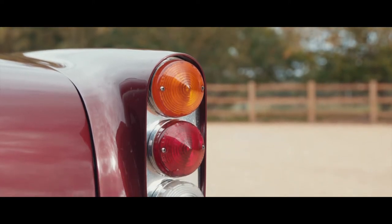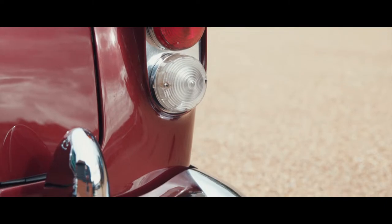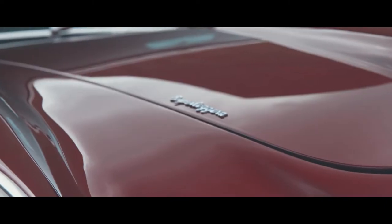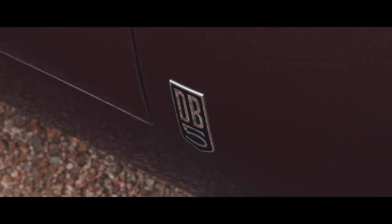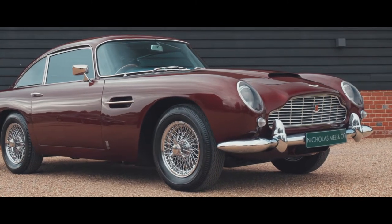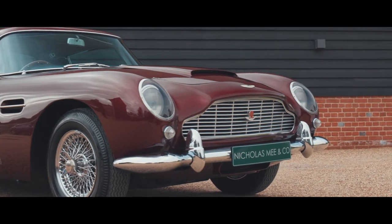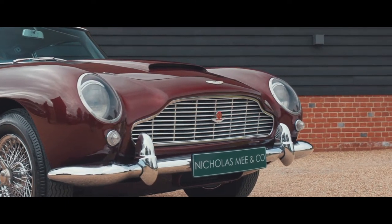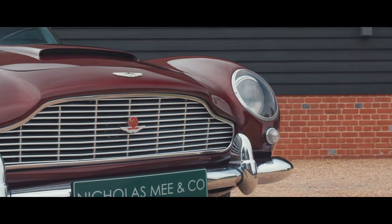First registered in 1965, this exceptional DB5 delights in its original condition and colour specification of Dubonnet Rosso with black hides, a low mileage example with a highly detailed and comprehensive service and ownership file spanning over 40 years of use and maintenance. Clearly it has been much loved and cherished by its previous owners regardless of cost.